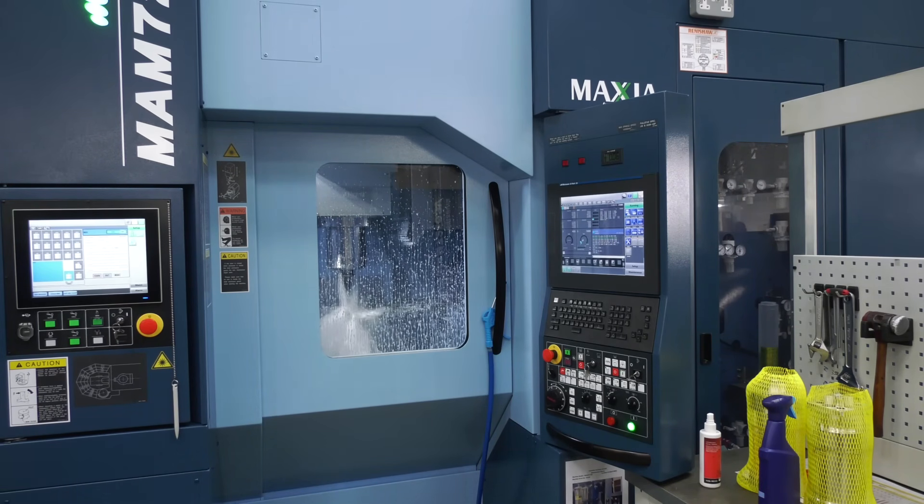You have more opportunities with unmanned machines like Matsura — whether pallet loading or robot loading — because you are reducing the labour cost content into the hourly rate of that job, which enables you to compete on a world stage with low cost economies, especially with high quality complex parts. These machines are so accurate that you've got confidence the parts are going to come off right.